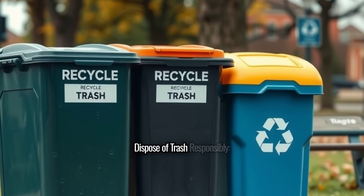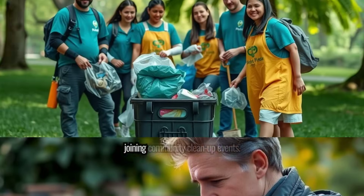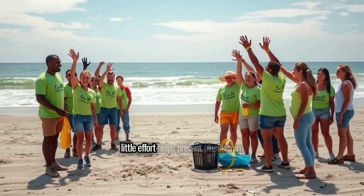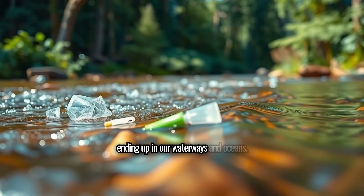Dispose of trash responsibly: always throw your trash in the right bins and consider joining community clean-up events. Every little effort helps prevent plastic from ending up in our waterways and oceans.